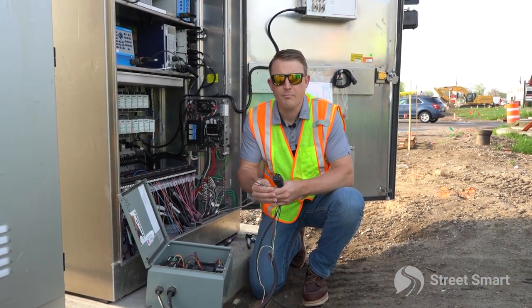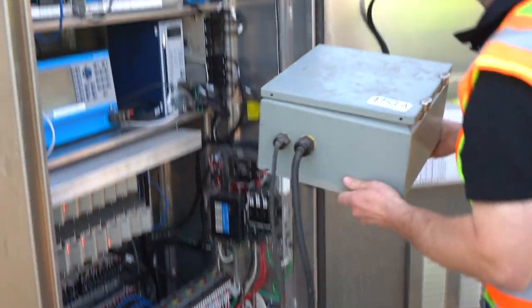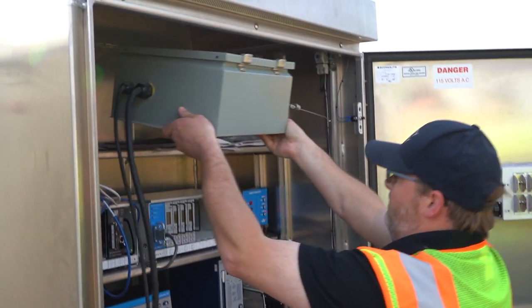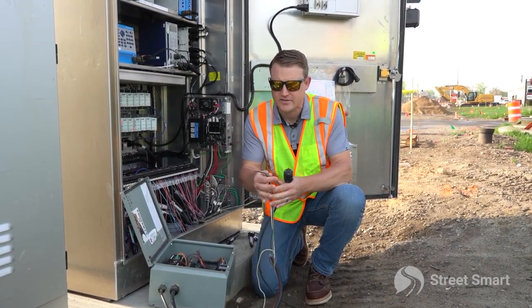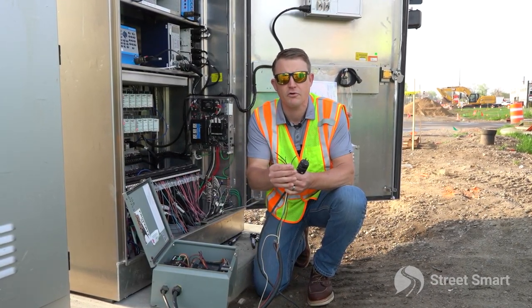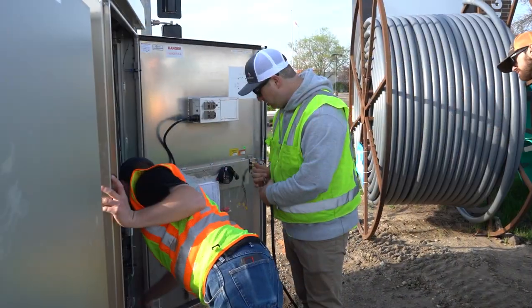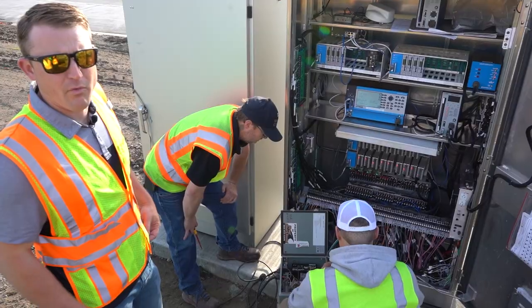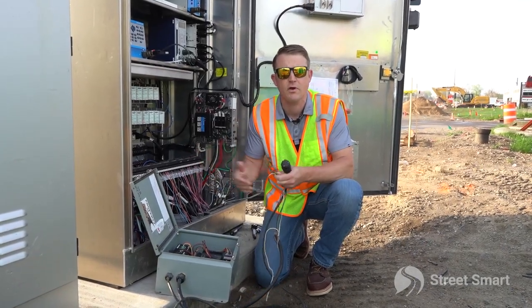So here we are on the permanent signal side of the application. It's a two-box system — one box goes in the permanent cabinet, one box goes on our portable signal. It's as simple as power to the box and then our red, yellow, green, and ground leads into the permanent cabinet, in which we have our resident signal engineer hookup. So it's literally that simple: four wires to communicate with our portable signal and we're up and running.